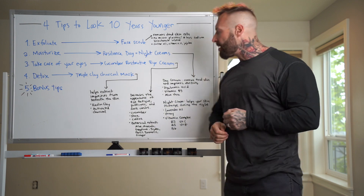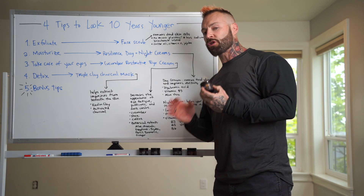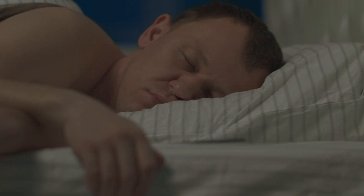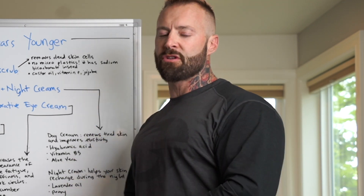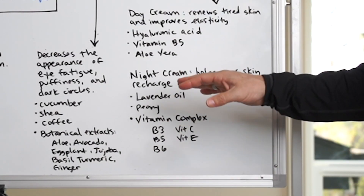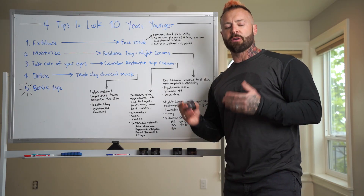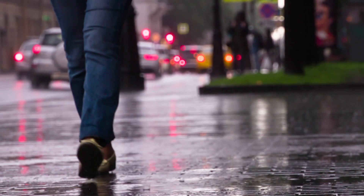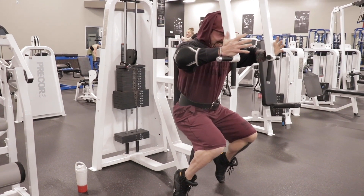As the name suggests, I apply the night cream before bed. I wash my face but don't exfoliate at night — just wash and apply. While I sleep, my skin restores. Being a side sleeper, I can wake up with folds that can cause permanent damage, so the night cream is essential. It contains lavender oil, peony, and a vitamin complex of B3, B5, B6, vitamin C, and vitamin E — lots of antioxidants to combat free radical damage from wind, rain, sun, cold, and gym bacteria.